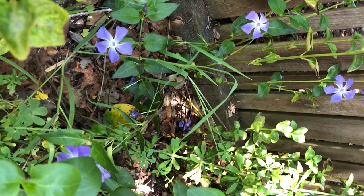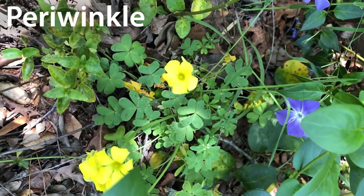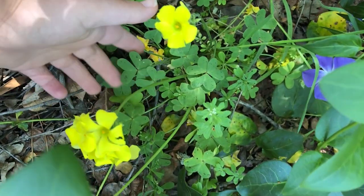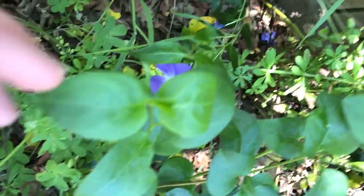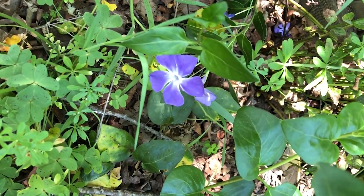Our first purple flower is called periwinkle and it's actually growing right next to some sour grass. Its leaves almost look like a clover but it's not a clover, and the cute little periwinkle flowers also have five petals.